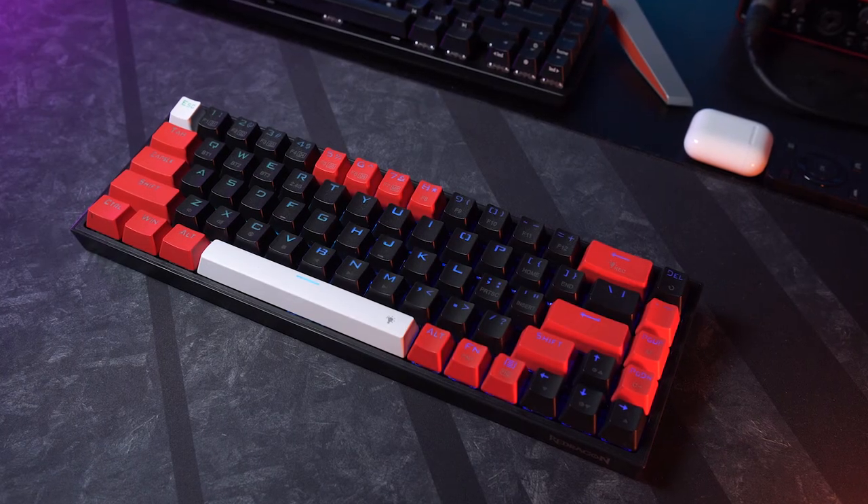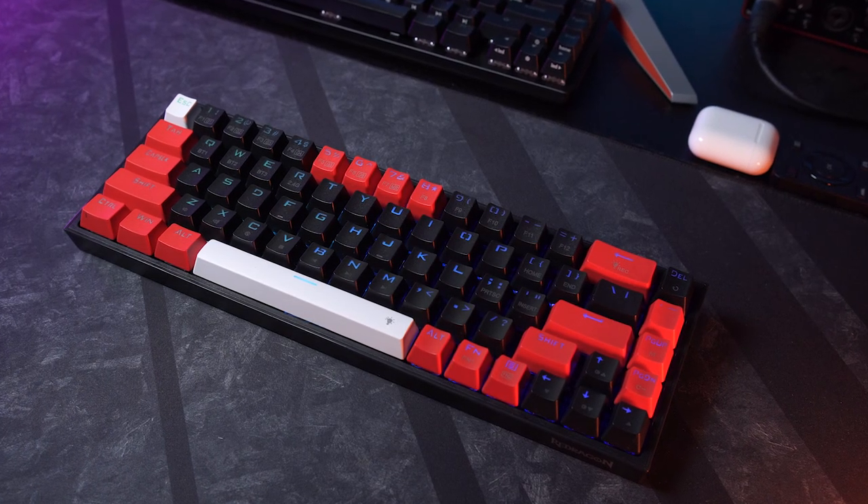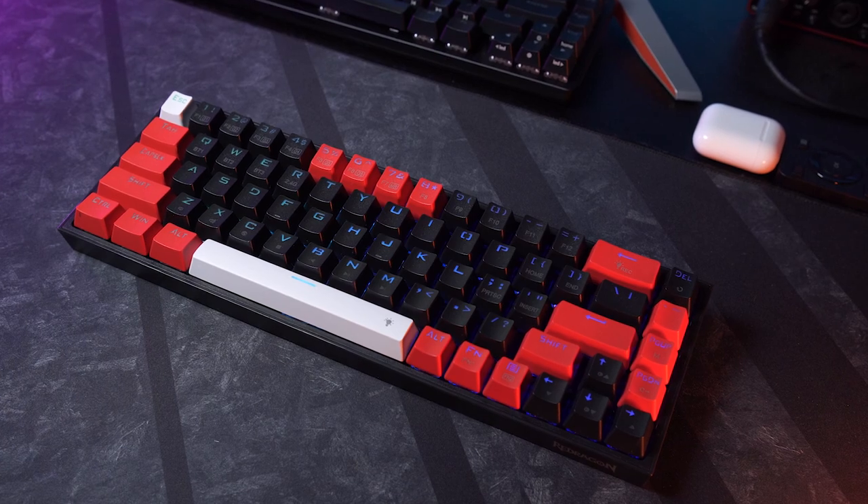This is the RedDragon K631 Pro, one of the newest keyboards from RedDragon. You know them, you love them — you've been on Amazon, you search for mechanical keyboard, and odds are RedDragon came up at one point or another, and for good reason.